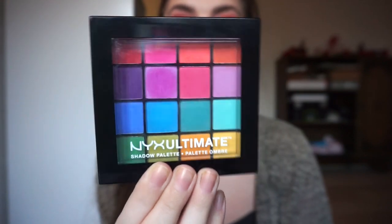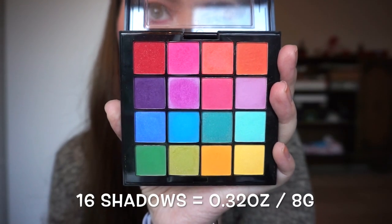Let me introduce the palette that I'm going to try to pan, or at least hit pan on, in 2019. I'm doing it - I feel insane doing this - but I'm going to try to pan the NYX Ultimate Brights palette and it is going to be so colorful. I'm so excited about it because I miss color, even though I'm not the best at color combinations.